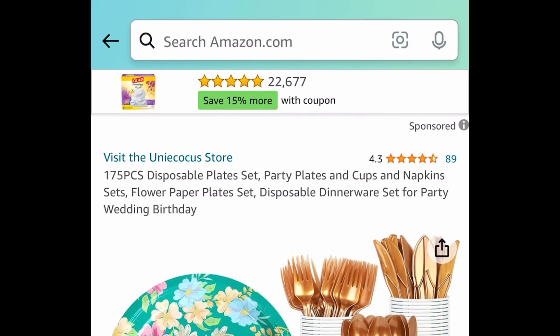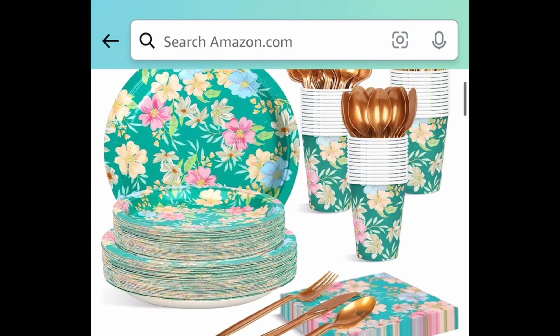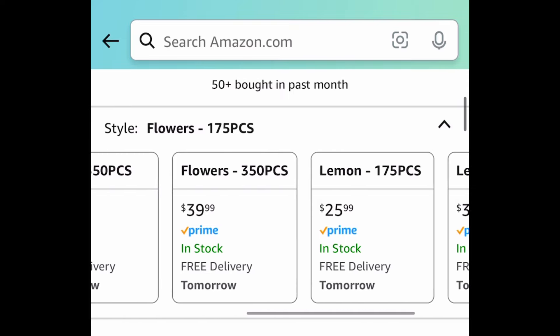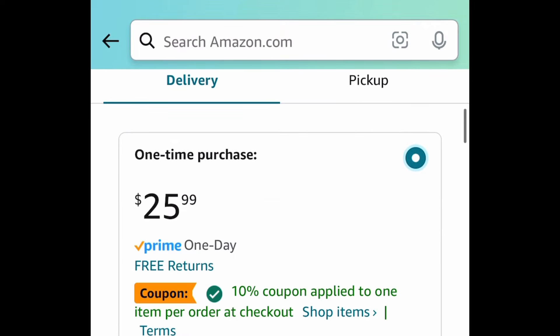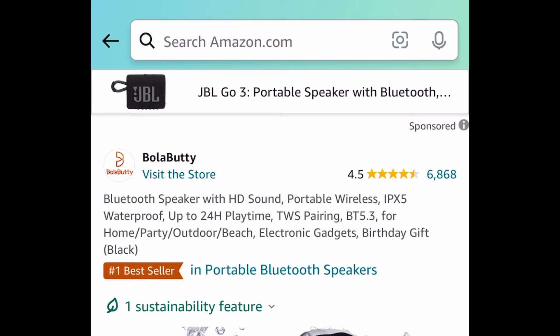Here we have this 175-piece disposable plates, cups, and napkins. This one serves 25 guests but you can add more — there's a 350-piece option as well. They have lemon, flower, and dots designs. This one is $25.99, but with the code and coupon it'll be $10.39.